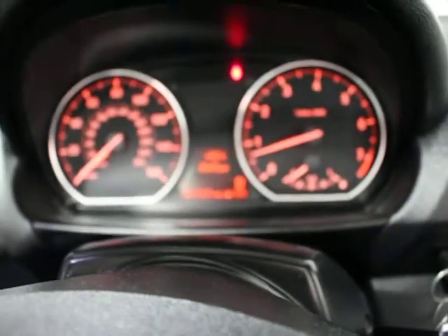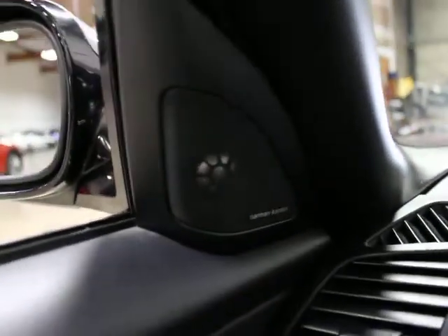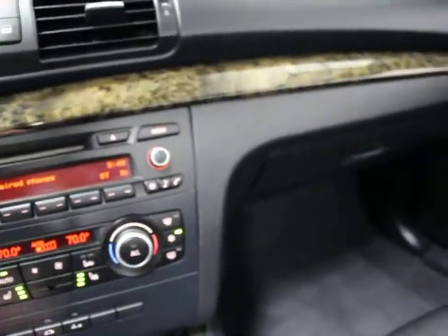On the onboard computer you can scroll through and see it shows 41,237 miles. You've got driving lights, fog lights, and automatic headlights. Another optional piece of equipment on this particular car is the Harman Kardon sound — that's a premium sound system. They've got three levels: regular, Hi-Fi, and then Harman Kardon, which is their top line for this particular version.